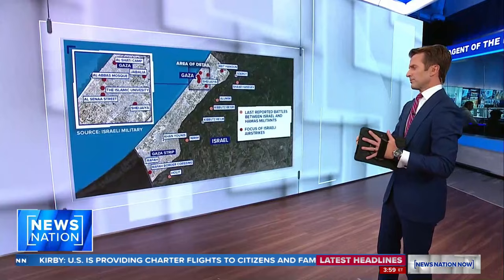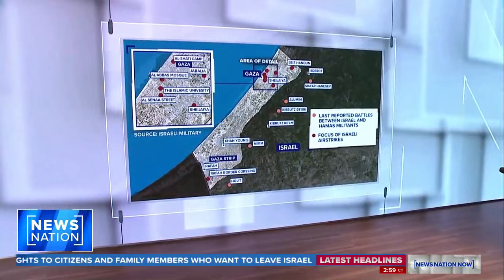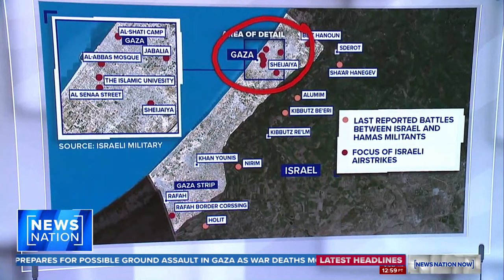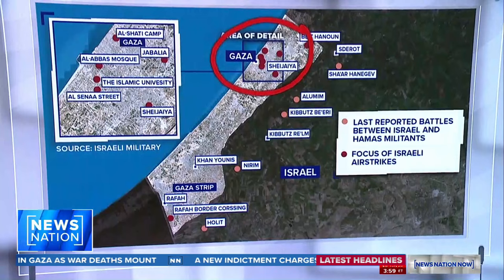We want to take a particular look at where the clashes have been, so now we're looking at it inside of Gaza City. Gaza City itself is so densely populated. That is where — and the red dots are showing this — the overwhelming number of Israeli airstrikes and artillery fire has been headed.